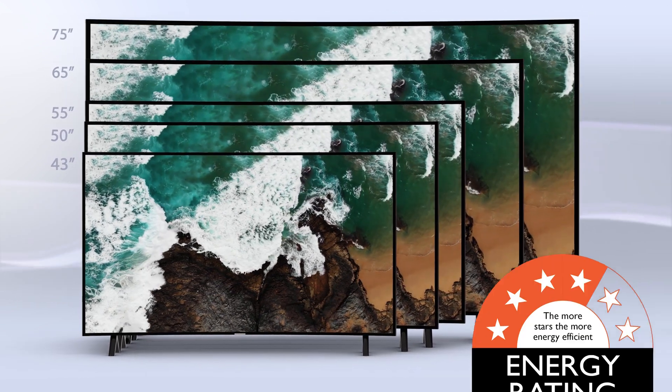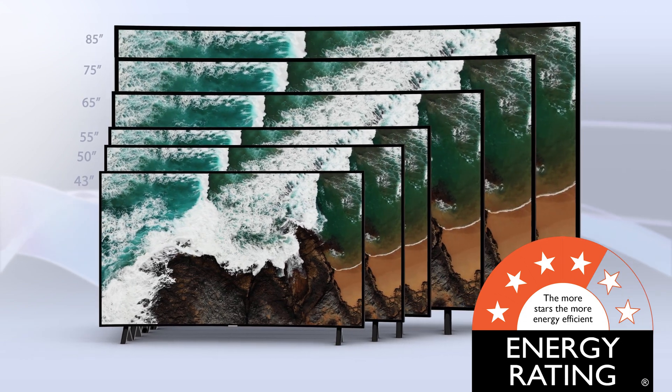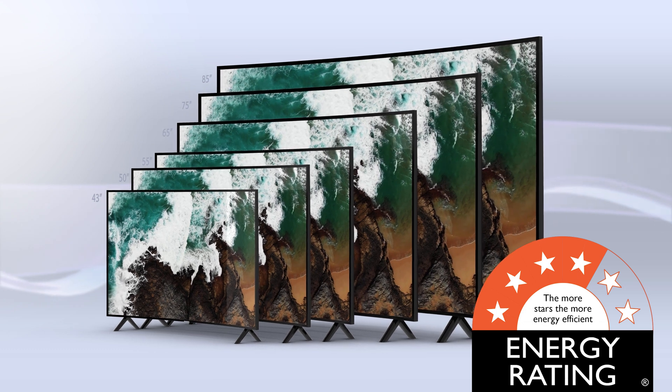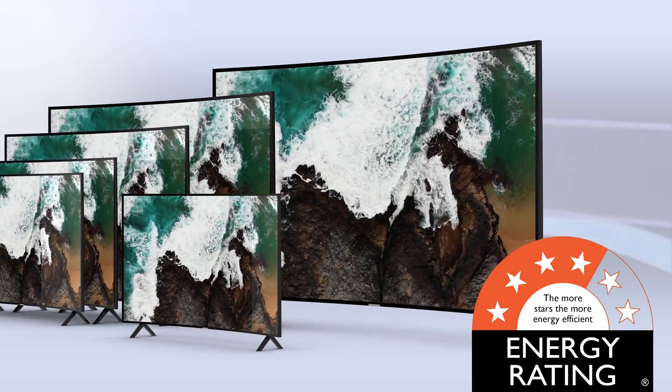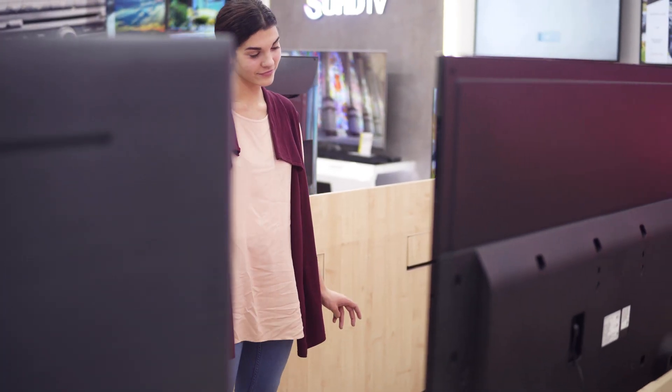When you choose a TV, make sure you look at the Energy Star rating. In Australia and New Zealand, it is mandatory to show the projected annual consumption and the Energy Star rating on the TV itself. While you're considering features and looks, my advice is to buy the model with the lowest energy rating — because over the life of the TV, be it 5 or 10 years, that will make a big difference to your running costs.